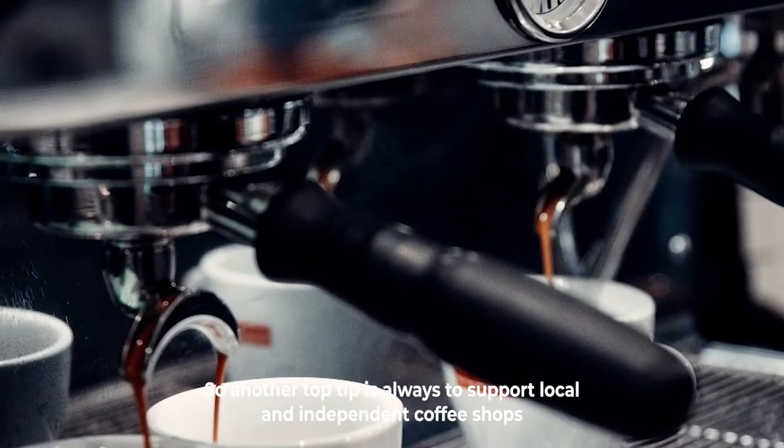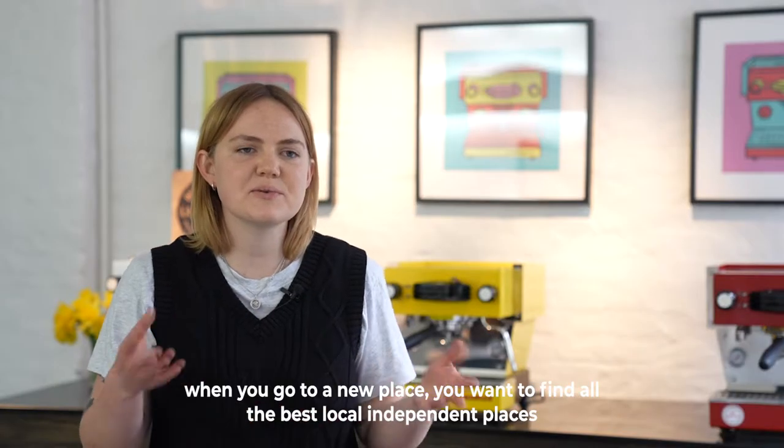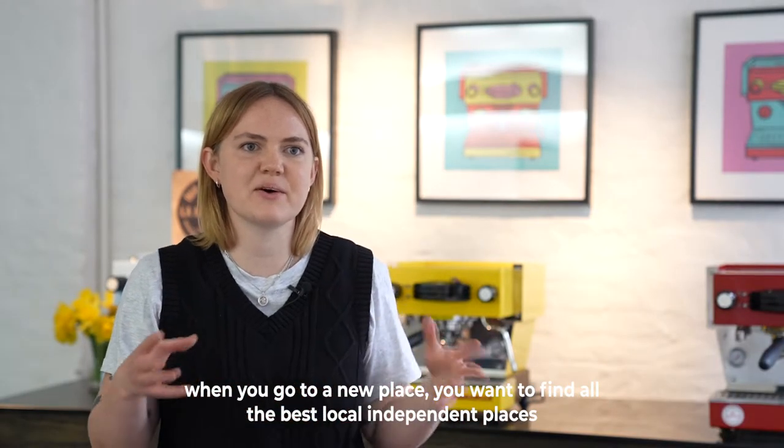Another top tip is to always support local and independent coffee shops. When you go to a new place, you want to find all the best local independent places.